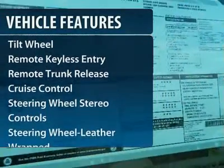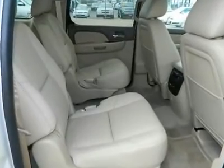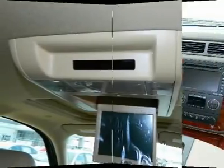Traction control. Anti-lock braking system. Navigation system. Power passenger seat. Quad seating. Home link garage door opener.